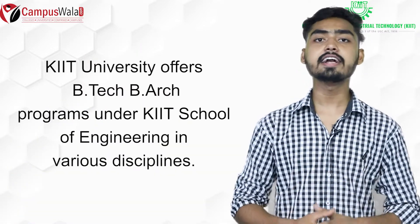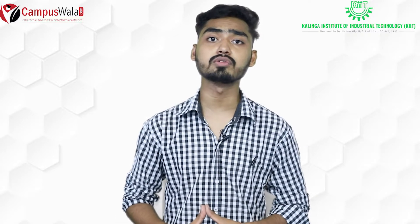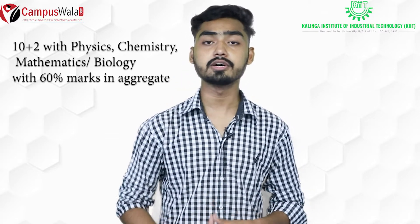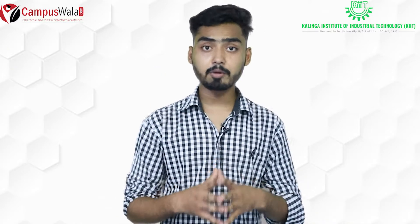Bachelor of Technology and Bachelor of Architecture are offered through the KIIT School of Engineering across various disciplines. For admission to KIIT School of Engineering, candidates need to have completed 10+2 with at least 60% marks in Mathematics, and must have studied Physics, Chemistry, and Mathematics or Biology as subjects.